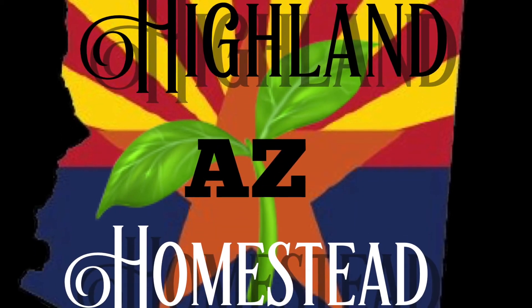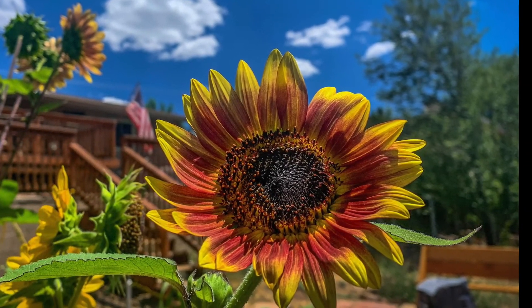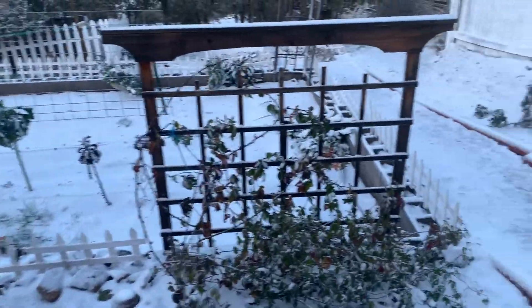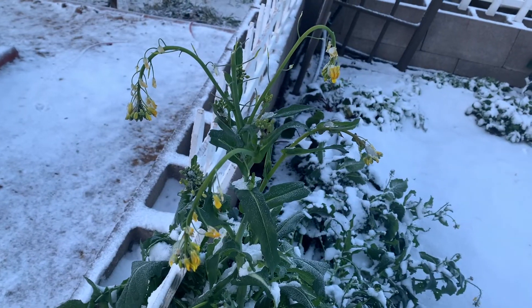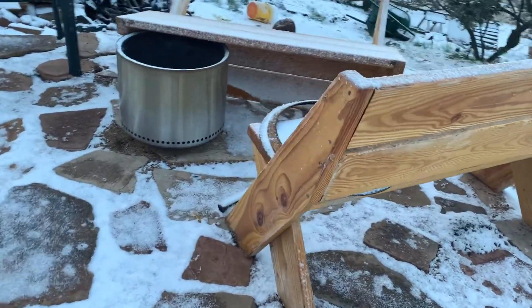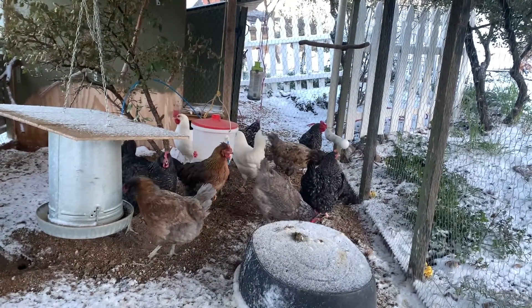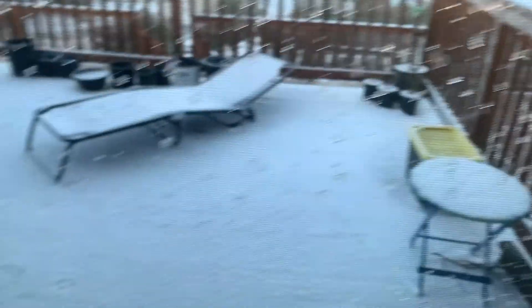Hi, welcome to Arizona Highland Homestead. We got snow last night. It's 24 degrees this morning, it's almost 8 a.m. We got some snow.